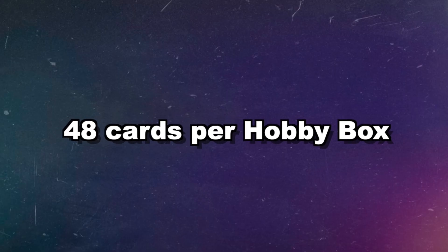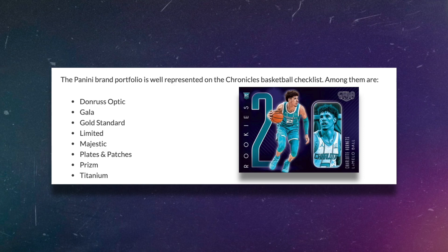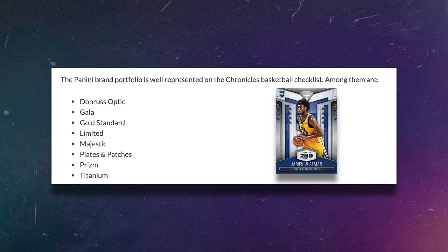You can expect 48 cards per box. According to Beckett, here are some of the brands that you can expect to see in this year's Chronicles: Donruss Optic, Gala, Gold Standard, Limited, Majestic, Blades and Patches, Prism, and Titanium. And definitely there'll be more than that too.